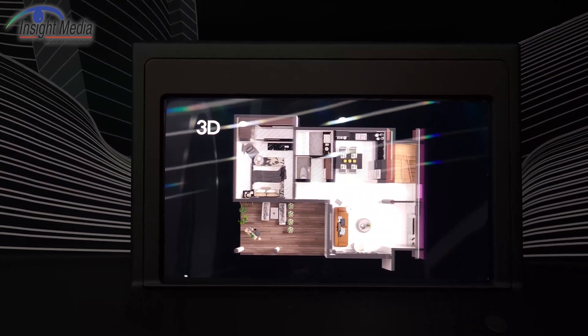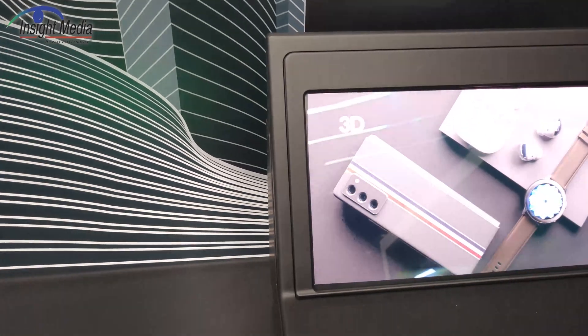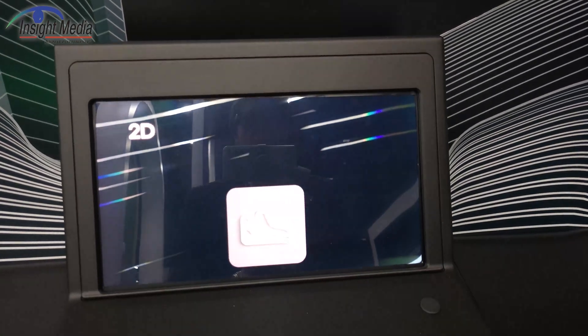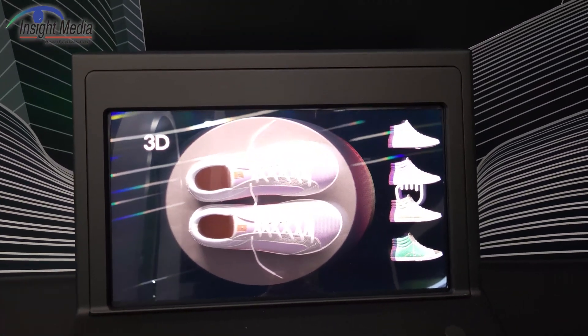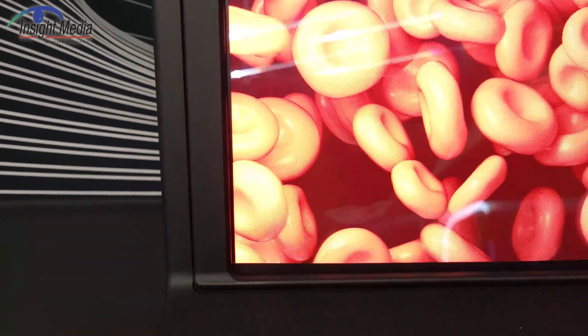It is very much of a lenticular design with the zones. If you go sideways here, you go through a very visible transition and you come to the next zone. And then you come back into here. It is switchable, so the 2D version — you can see on the text when it goes 2D, you can see the structure of the lenticular very easily.